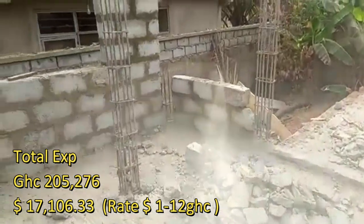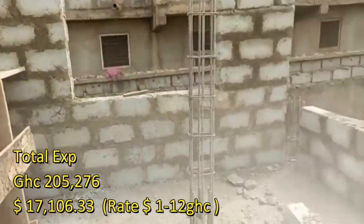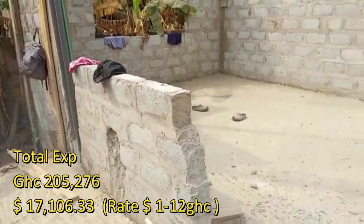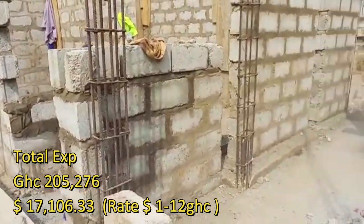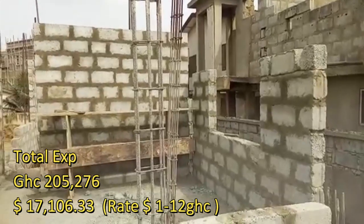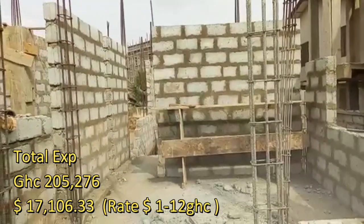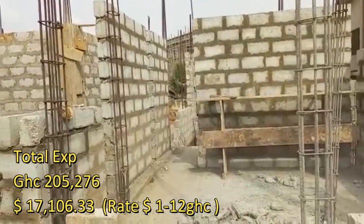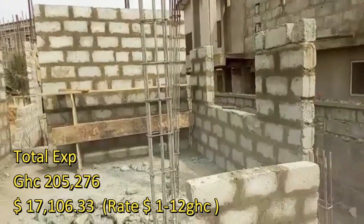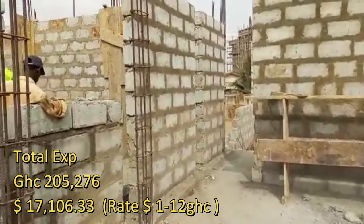This is where we had to do the extension because we needed to create enough room for the laundry — the laundry area was not big enough. As of now our total expenditure is 205,276 Ghana cedis, which translates to $17,106.33, using a rate of 12 Ghana cedis to one dollar. Earlier I had added the cost of the decking, estimated at 37,000, which I included in episode 7, but I decided not to add it yet since we are not there yet.